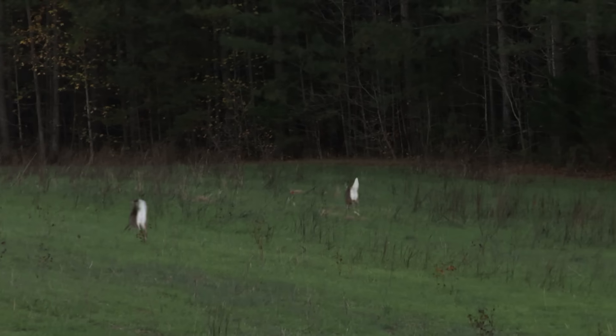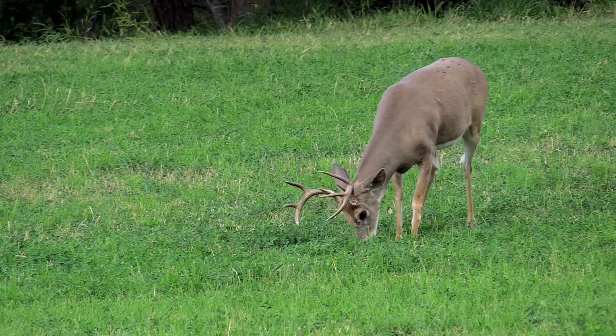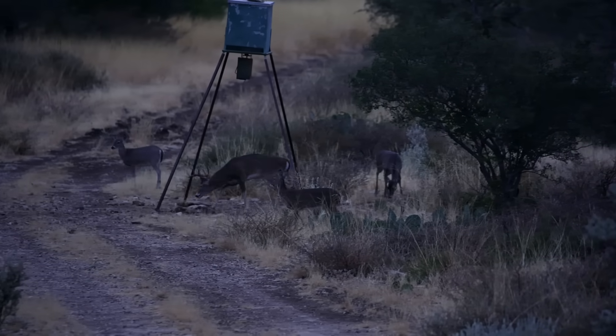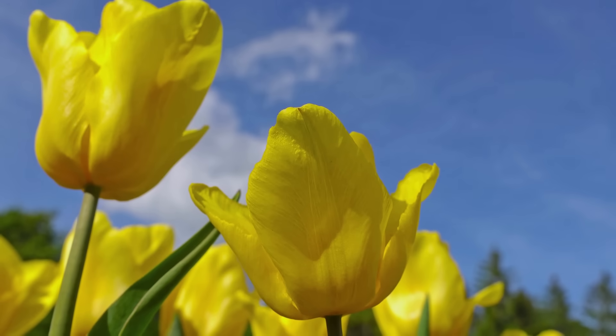White-tailed deer are fascinating animals, and hunting them is one of America's most favorite pastimes. To be a successful deer hunter, you really have to understand how the white-tail's habitat, behavior, and even biology change throughout the year. So let's go through a season-by-season guide to a white-tailed deer's life, and we're going to start with spring.